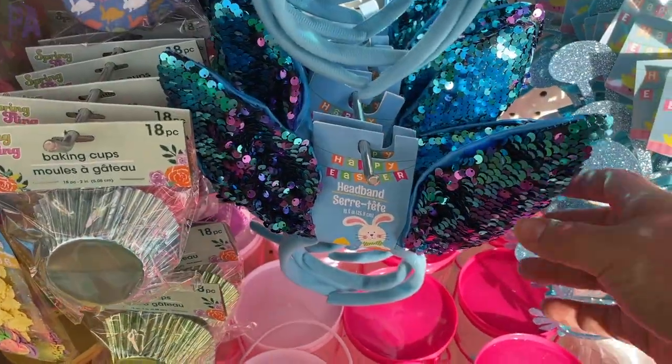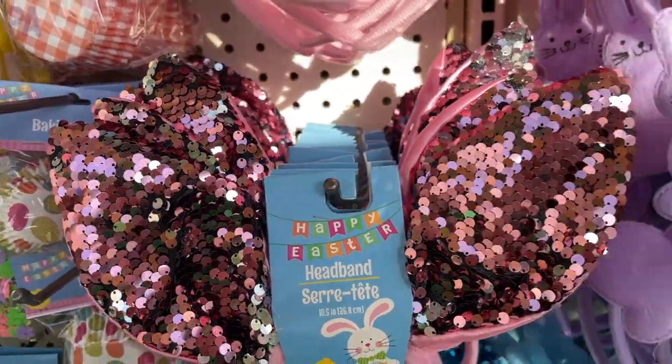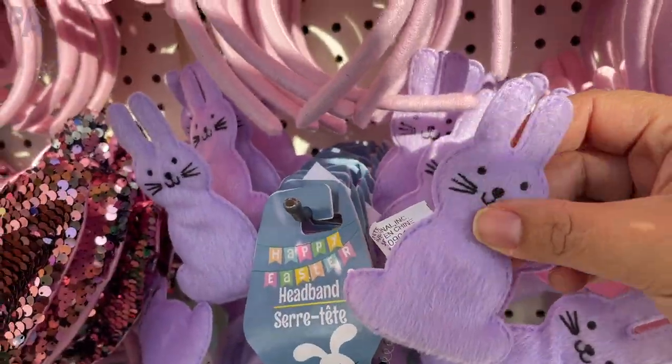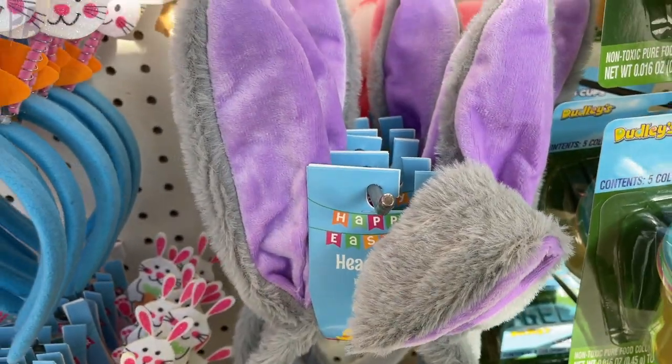The headbands were really fun this year. We had some with flip sequins in two different colors — the blue and the pink. And we had these, which are from last year as well; they look like little Peep bunnies on the ears. And then we have the flexible ear ones too, which are the more traditional bunny ones. These are a great deal.